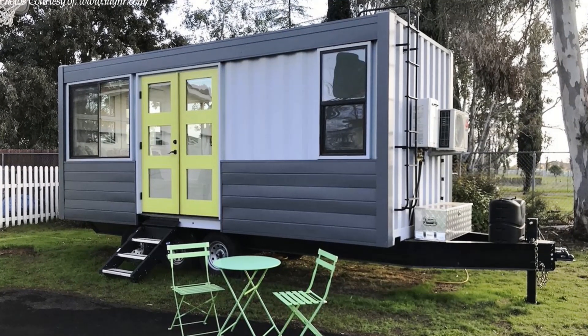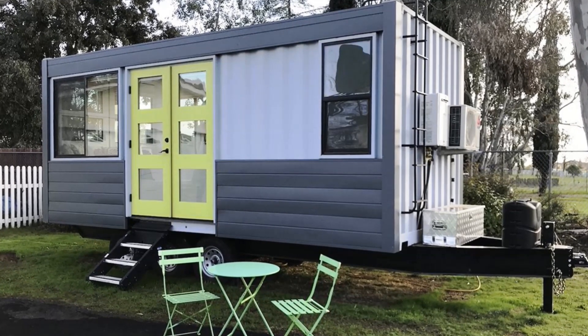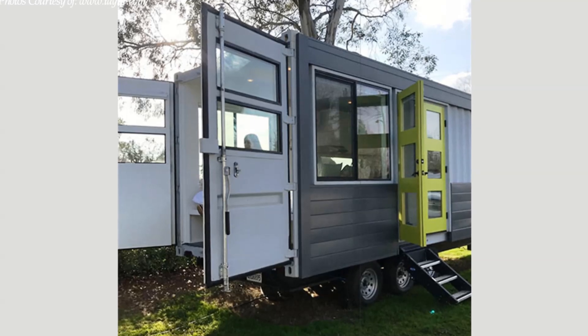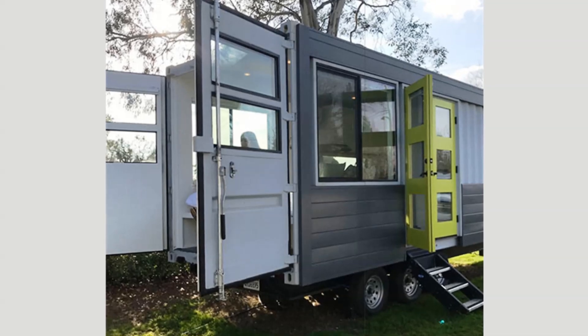It has a composting toilet, propane gas for cooking and warming, and is fully solar powered with a big battery to plug in at any time. This house is literally on wheels and ready to move anywhere you want.